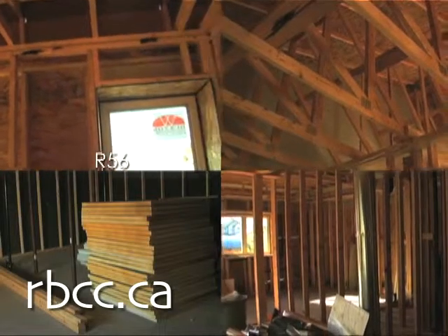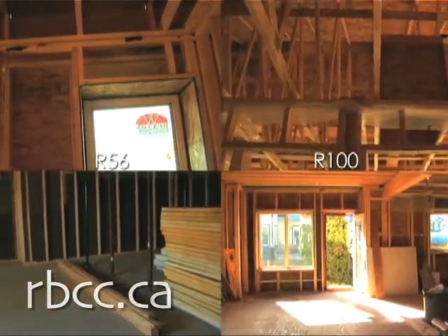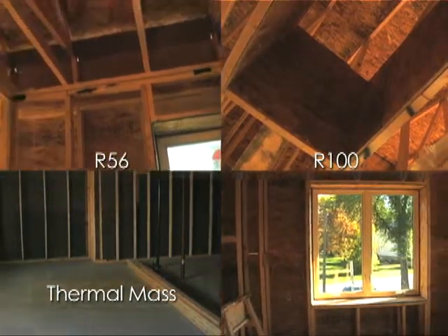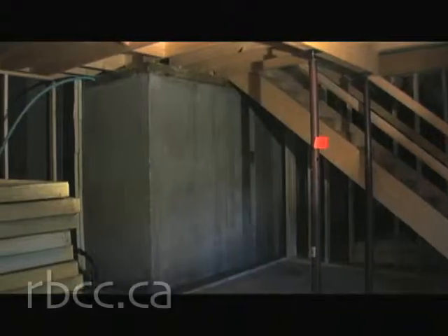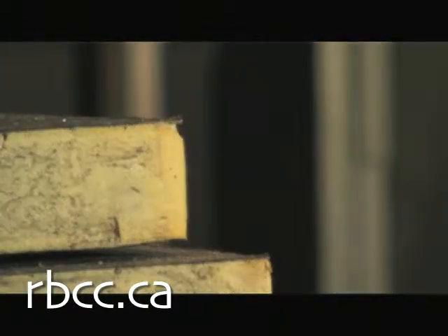The results: R-56 in the walls and a staggering R-100 in the attic. The basement floor provides a heat sink or thermal mass for the passive solar energy coming through the windows. We've also put R-24, 6 inches of styrofoam, underneath the basement floor. We've detailed the construction so that we have very, very few spots where there's any thermal bridging.